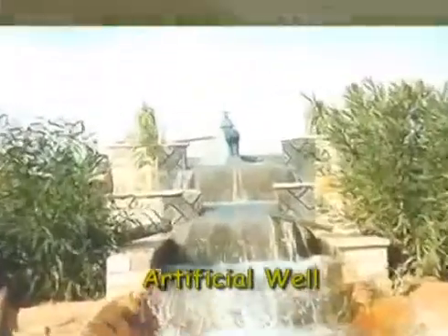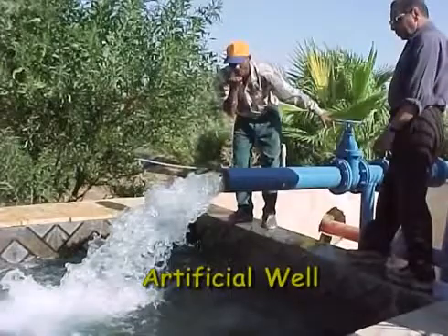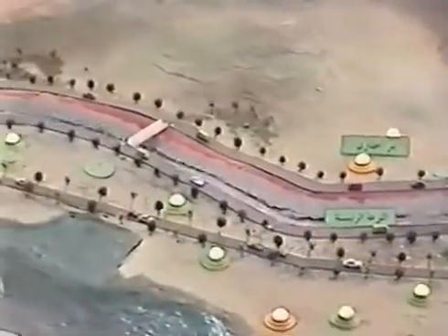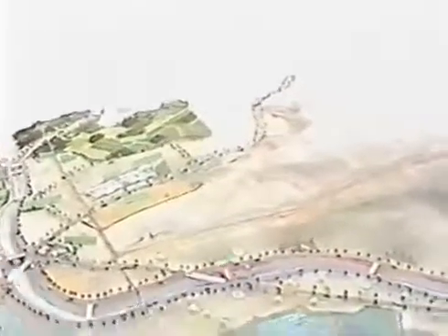Along the main canal, five productive wells were constructed to irrigate about 740 acres. However, to fully utilize the available groundwater, another 200 wells are being dug to serve an area of about 29,600 acres.